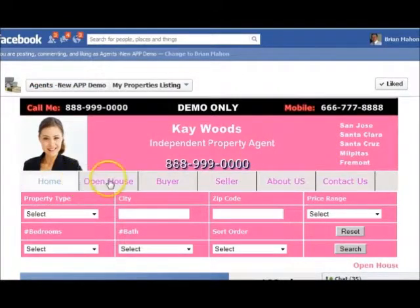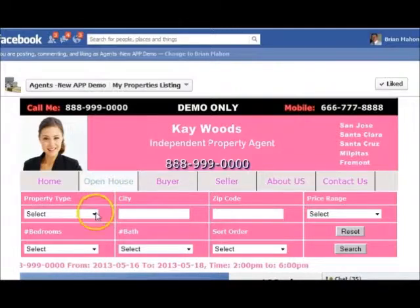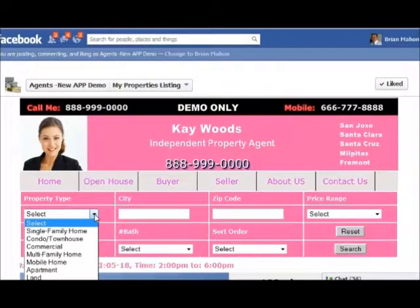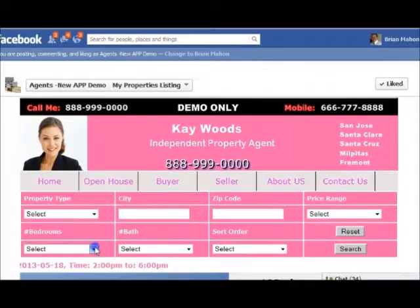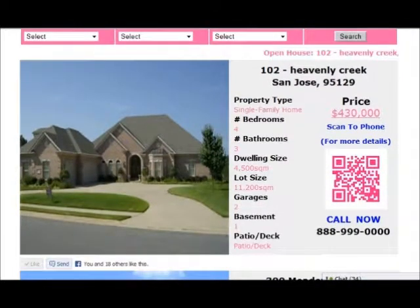You've got the full functionality of a website on your Facebook page now, so you don't need to worry about people thinking your page isn't up to standard. We have everything here — it's like any website, but now you have it on your Facebook page itself. We've built in all of the property search features required, and we also have a nice feature that runs across the screen showing all your open house schedules, which you can update as needed.